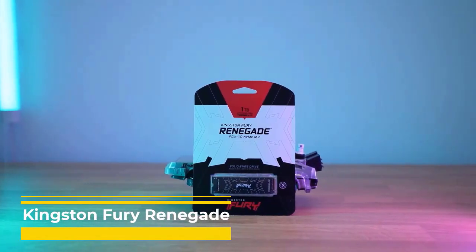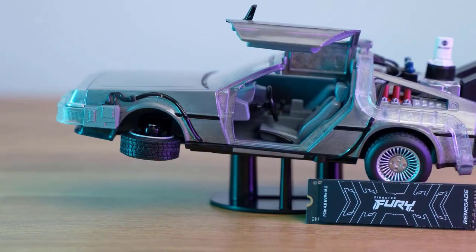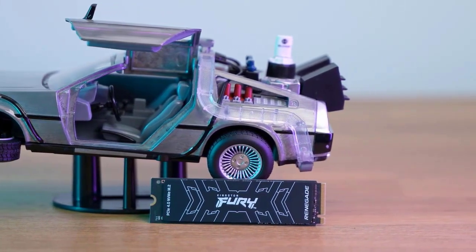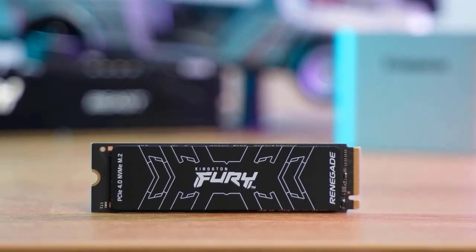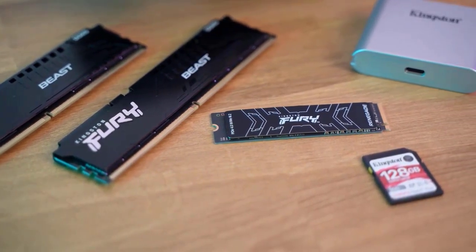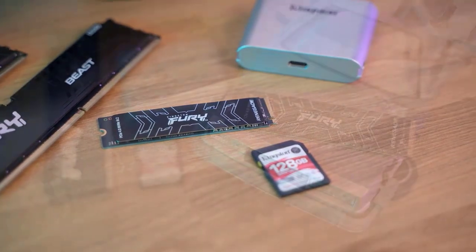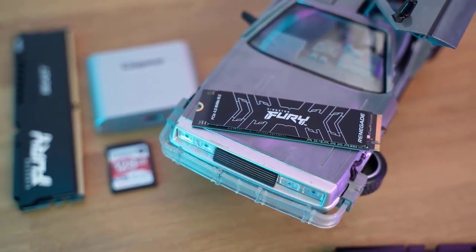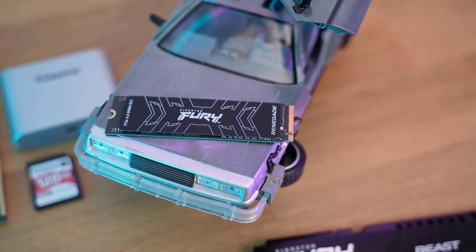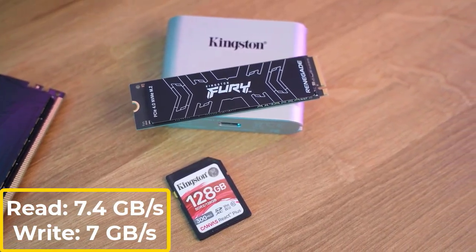Kingston Fury Renegade. It would be simple to dismiss the Kingston Fury Renegade SSD as simply another Phison E18-based drive with a silly moniker, but doing so would prevent you from taking advantage of one of the flat-out fastest PCIe 4.0 SSDs on the market. The Renegade produces impressive stats — it offers a lengthy guarantee, great drive endurance ratings, and runs cool. It has a total of 5 CPU cores, 2 of which have exclusive Phison designs and 3 of which are based on generic ARM Cortex IP. Phison asserts that the E18 can produce speeds of 7.4 GB/s for read and 7 GB/s for write operations, in addition to 1 million IOPS.